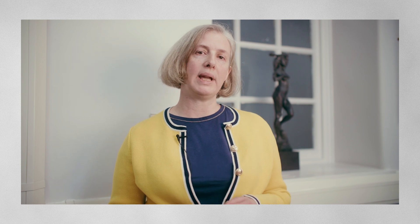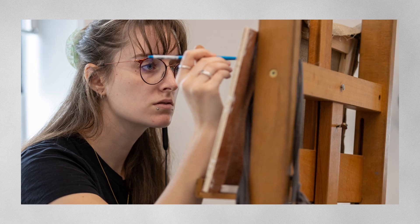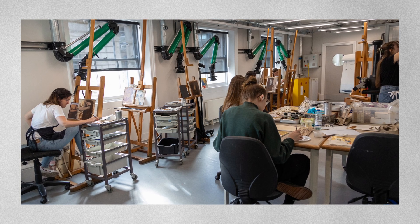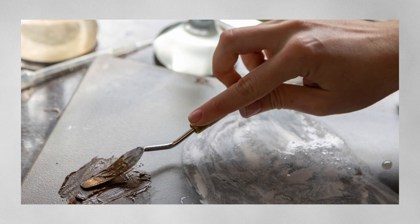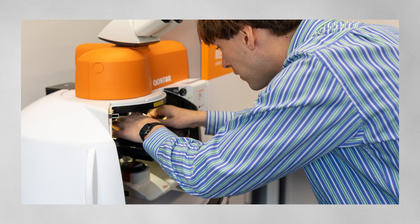In MA Easel Paintings Conservation and MA Wall Paintings Conservation, one of the really strong focuses is on fieldwork experience for wall paintings or on studio experience for easel paintings, and that's something that's really close to the real-world experience of the job of conservation. So whilst the students are studying, they're really closely supervised and given lots of help, but they are doing something that starts to feel like the real job.